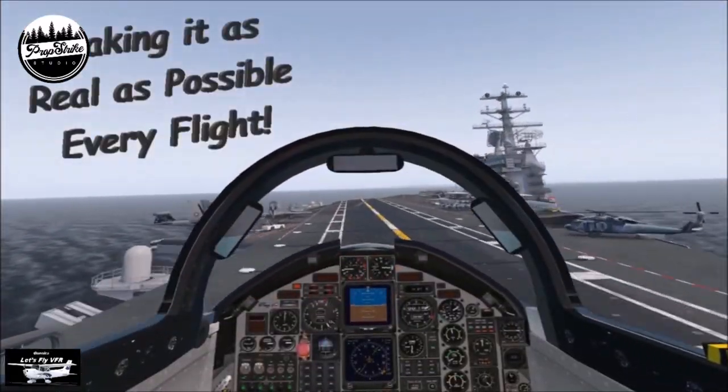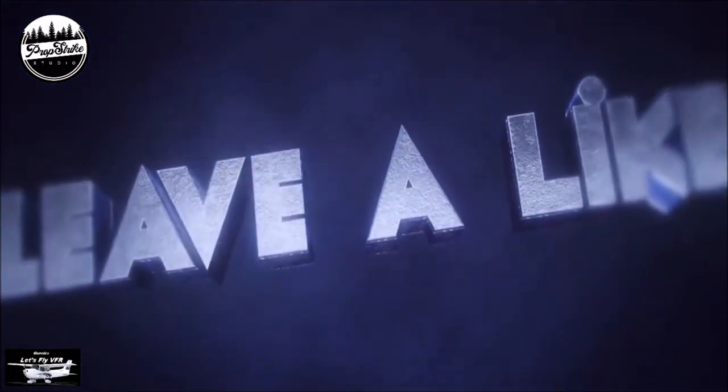Let's make it as real as possible every fly. Subscribe, like, and leave me a comment. Look forward to hearing from you.